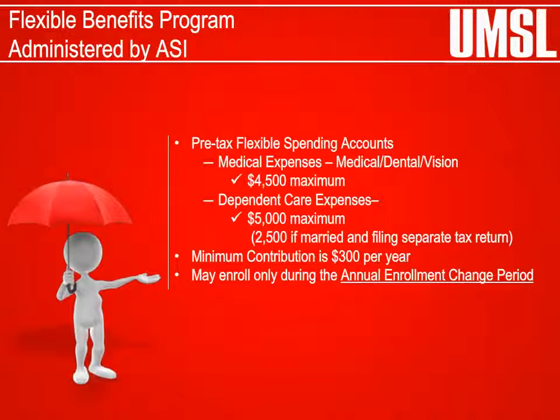Flexible Benefits Program: The Flexible Benefits Program offers two tax-advantaged accounts that allow employees to set aside funds from their payroll checks to be reimbursed for eligible out-of-pocket health and/or dependent care expenses. You can choose to participate in the Health Flexible Spending Account and/or the Dependent Care Assistance Account. The Dependent Care Assistance Account allows for payment of expenses such as day care for a child or a dependent adult in the same tax-saving manner. Enrollment is available only during the annual enrollment change period.